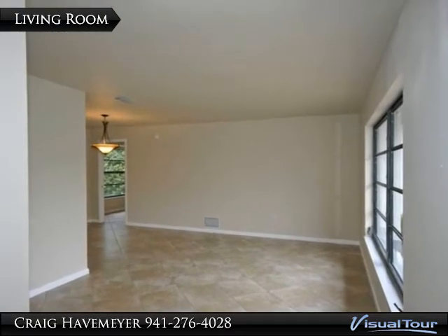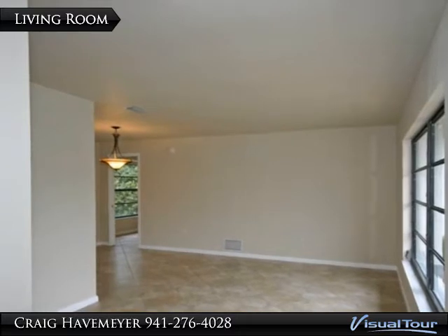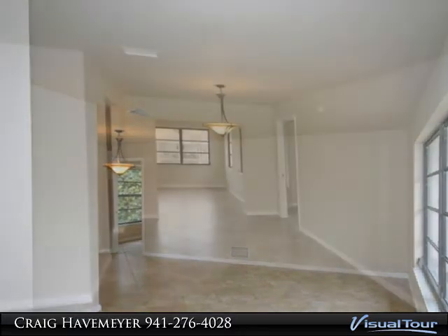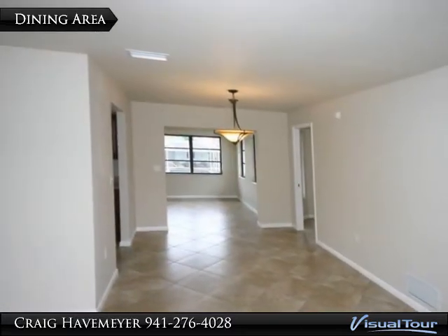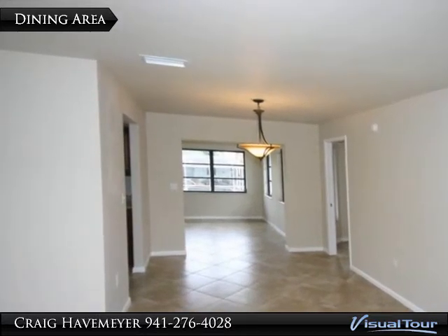The interior of this beautiful home has just been renovated from top to bottom. Brand new designer ceramic tiles have been installed in every room in the house.